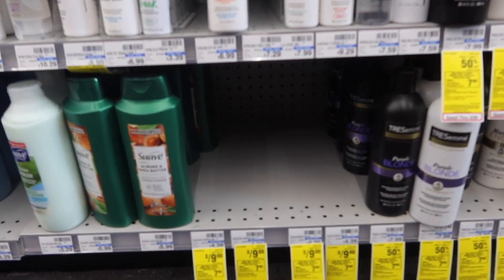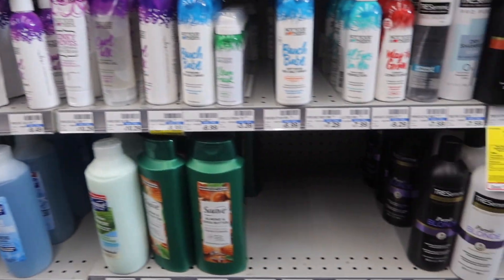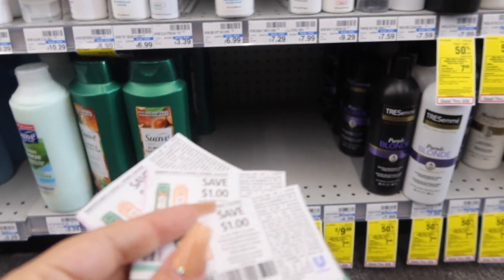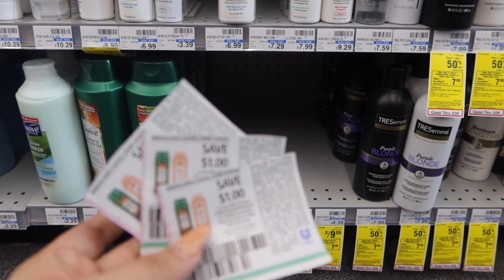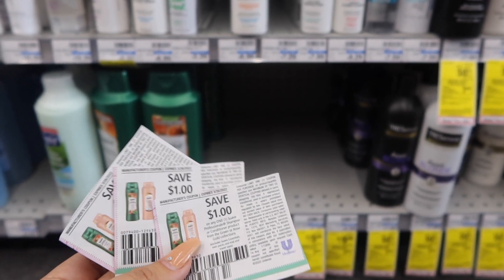Our last hair deal is the Suave, which is almost all out at my store — I grabbed the last two regular ones and then grabbed a kids one because the kids Suave does qualify for this deal. You can mix and match with the kids one. These are three for $9, buy three get $7 in extra bucks. We do have paper coupons for the regular Suave — if you grab three regular Suave and use three paper coupons, it brings your total down to $6, and you get $7 back in extra bucks, making three of these a $1 money maker.